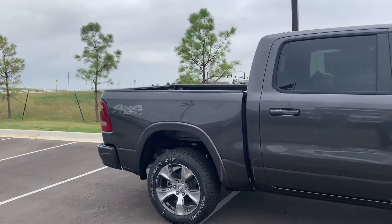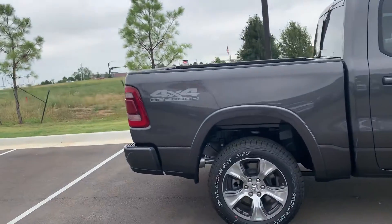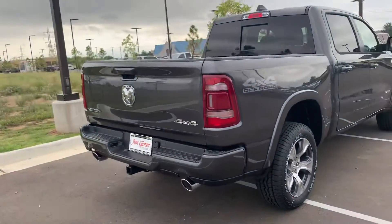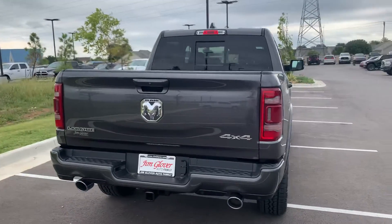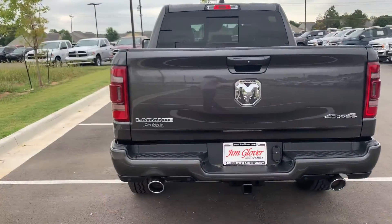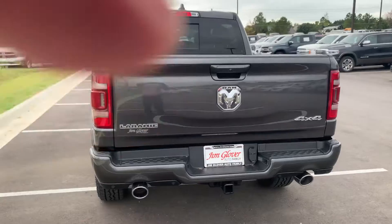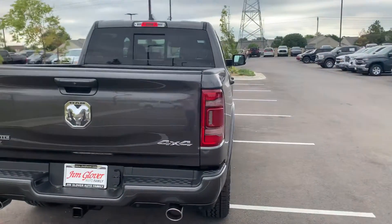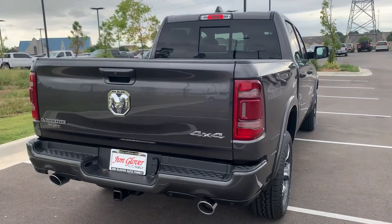I can promise you this too, Travis — no games, no gimmicks. If I was coming from out of state to buy a vehicle, that would definitely play in my decision. We're reputable. All of our pricing is honest and transparent — it's not going to change on you once you get here. And I can promise you, being a manager, a great experience while you're here.